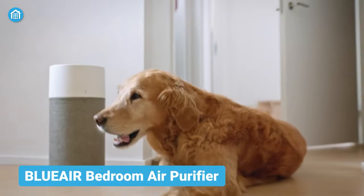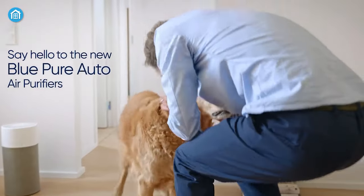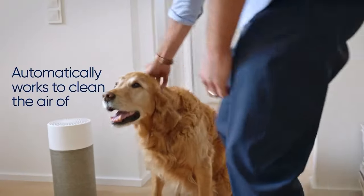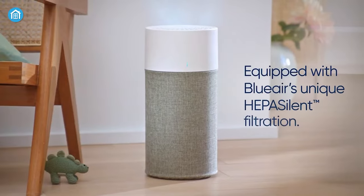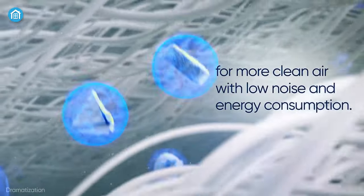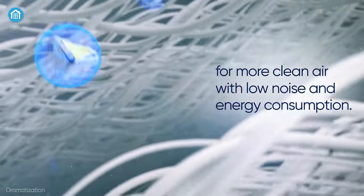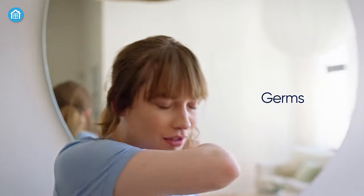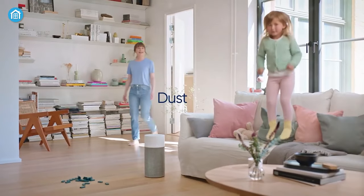Next, we have the Blue Air Bedroom Air Purifier. Just one touch and it will automatically start purifying the air in your room. It's equipped with Blue Air's HEPA silent filtration, which helps filter the air faster with less noise and energy consumption. No matter if it's germs, pollen, dust, or pet dander, it can give you protection from all of it.